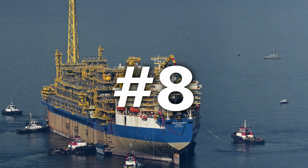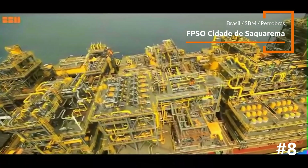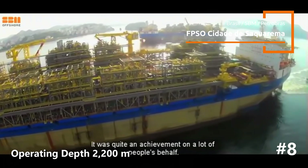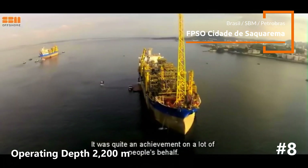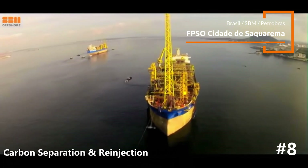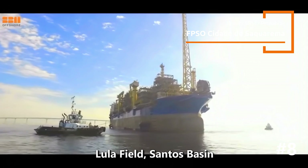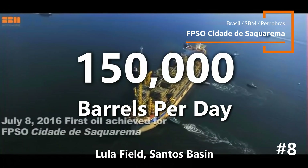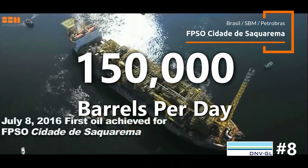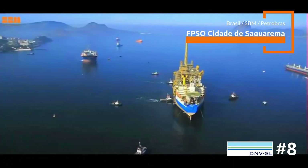Anchoring at number 8 is FPSO Cidade de Saquarema, a jewel in Petrobras's crown, operating in Brazil's Santos Basin pre-salt region. The facility operates at depths exceeding 2,200 meters. The FPSO is equipped to handle the high gas content typical of pre-salt fields and boasts advanced carbon dioxide separation with re-injection systems to reduce environmental impact. Matching its peers with a production capacity of 150,000 barrels per day, it's instrumental in unlocking Brazil's vast offshore resources.